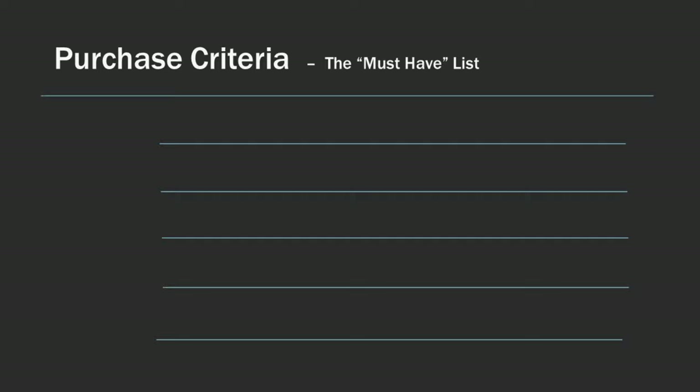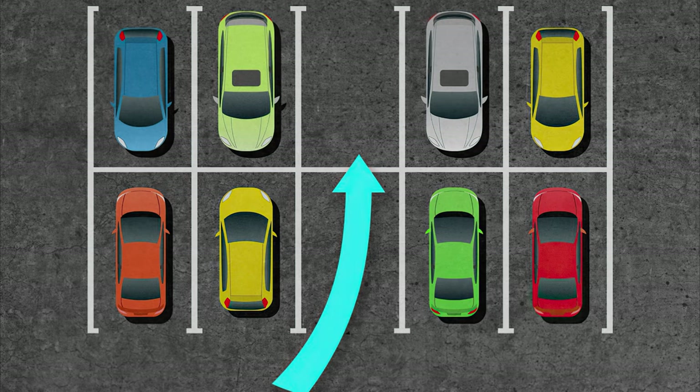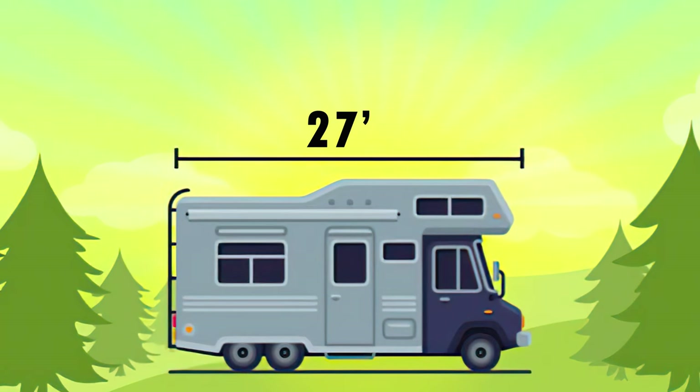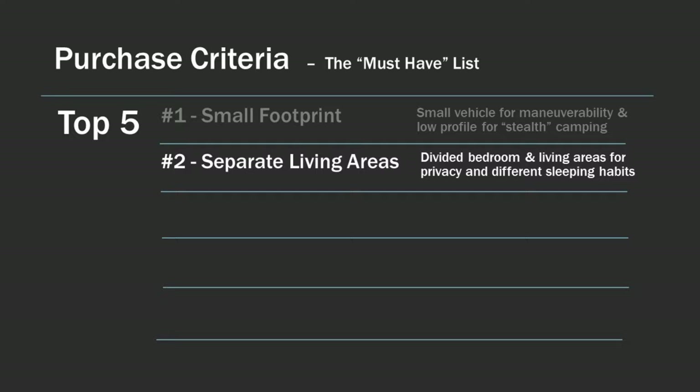Our purchase criteria included five main items. Number one, we wanted a small footprint — something that was self-contained for dry camping and could maneuver easily in urban areas, less than eight feet wide for parking and under 27 feet in length, which is the average maximum length allowed for camping at national parks. Number two, having separate living and sleeping areas was important to accommodate our different sleeping habits and for privacy.